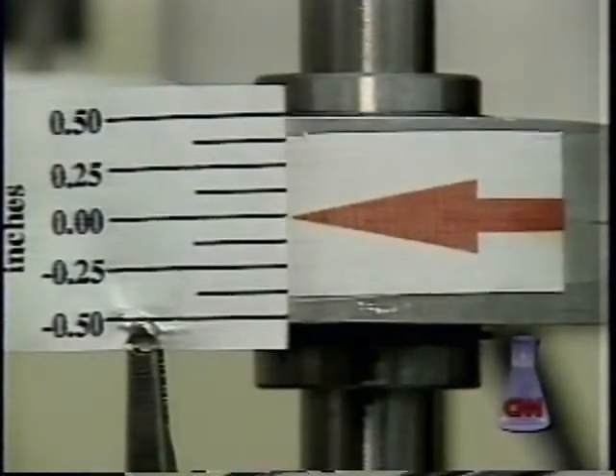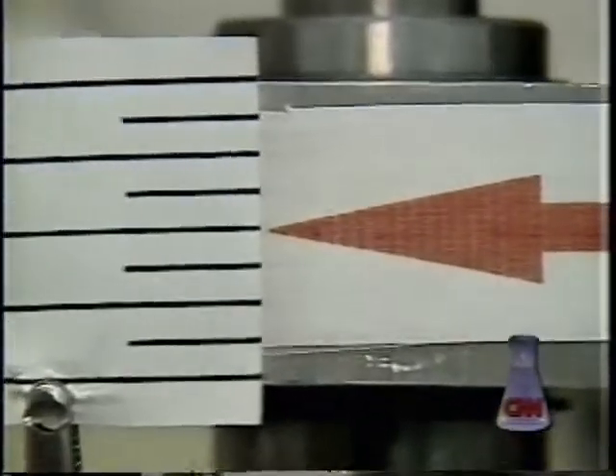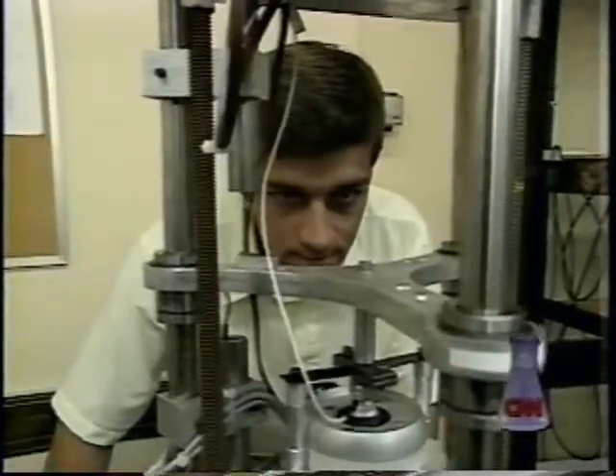Olgach recently received a grant from the National Science Foundation to develop practical applications for his resonator. He says eventually it might be possible to make an all-purpose resonator that could be attached to just about any structure, to give it some good vibrations.